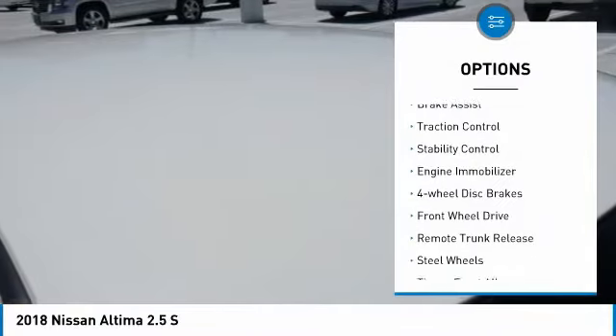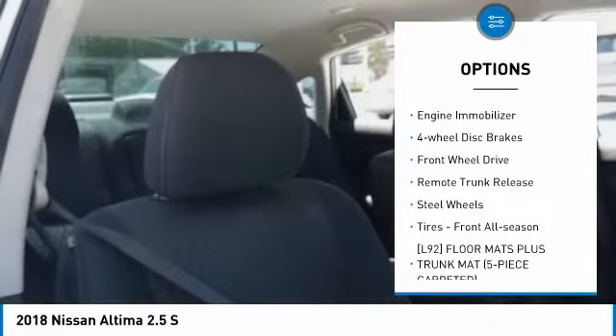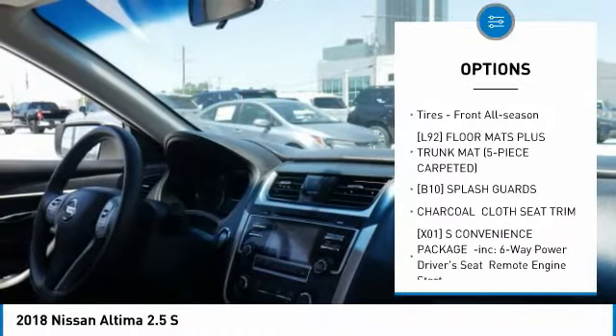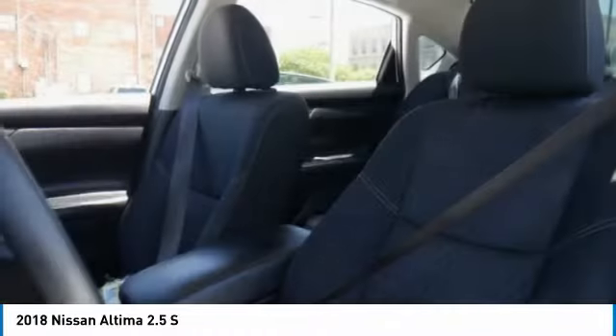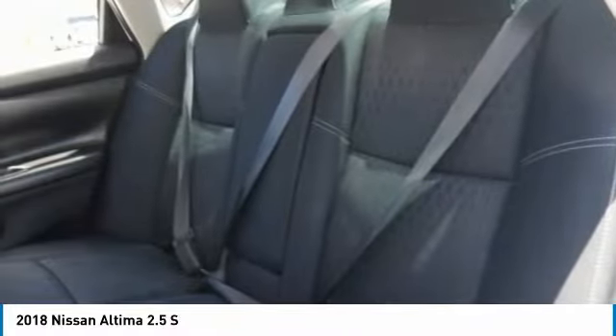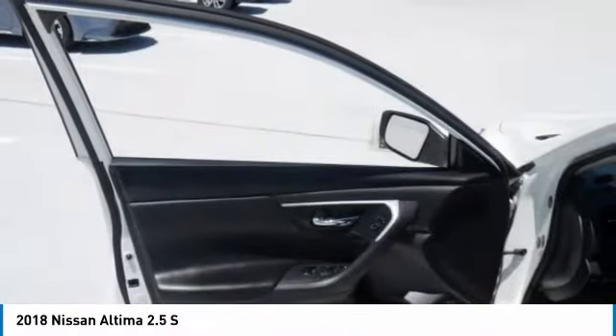Tire pressure monitor, brake assist, traction control, stability control, engine immobilizer, four-wheel disc brakes, FWD, remote trunk release, steel wheels, tires — front all-season.